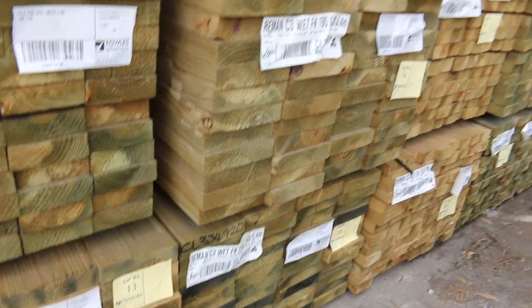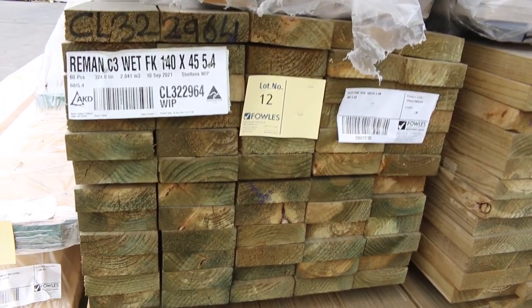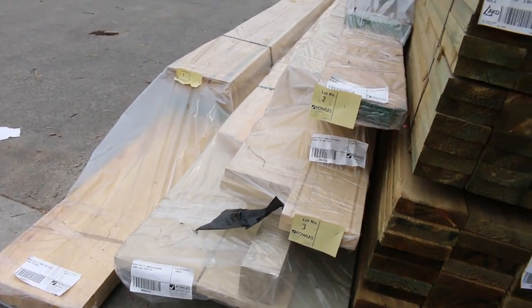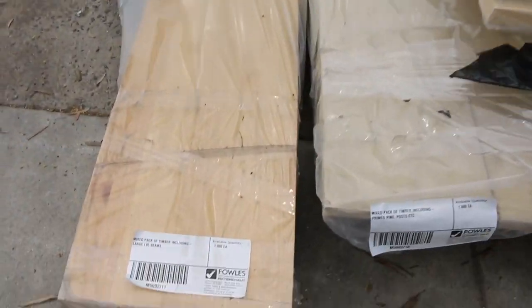One pack of the 140 by 45, 5.4s is lot number 12 there as well. So some nice long length treated there, just in amongst that, lot 1 through to lot number 11 here. A whole heap of good quality stock there, all unreserved guys, have a look at some of this stuff, starting with lot number 1 there.